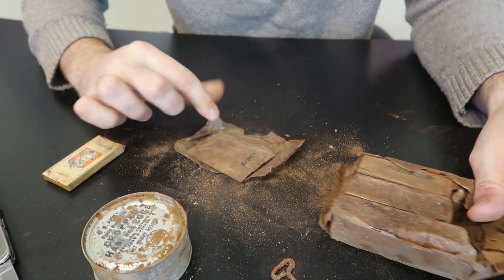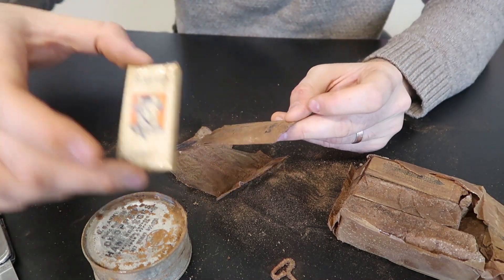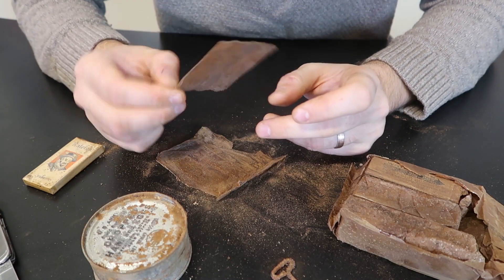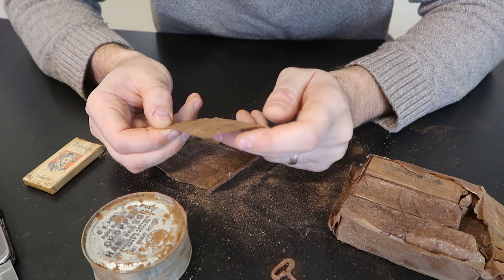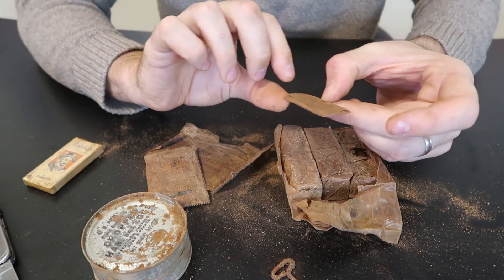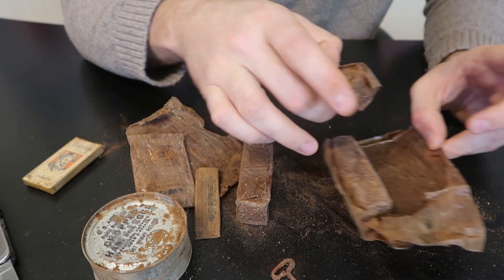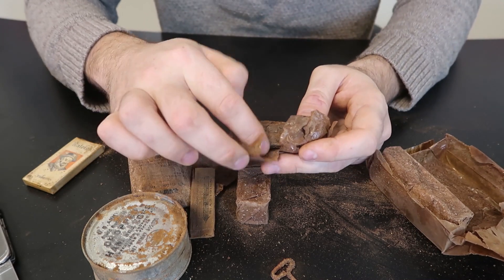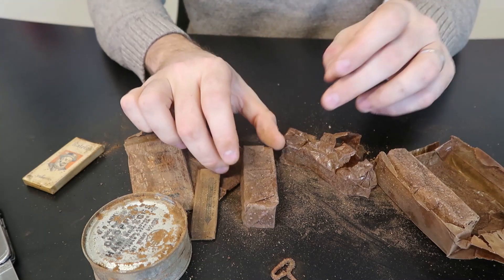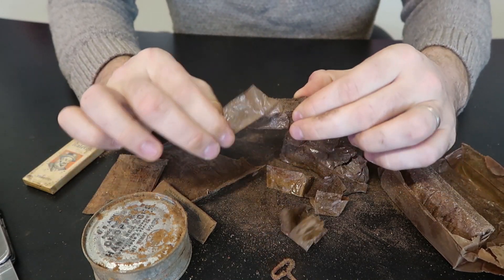Looks like there is not much left to open — nothing has survived. I can't believe how well the cigarettes survived because the rest of this stuff is almost unrecognizable. I should be wearing gloves. Look at that — you've got gum here. I can't believe how bad it went. This is my second time opening an MRE that old, and this looks disgusting. It doesn't smell or anything, but these are like little bars of some sort.